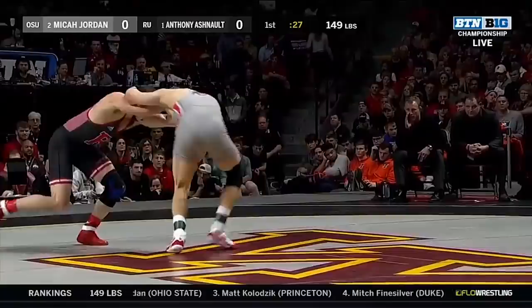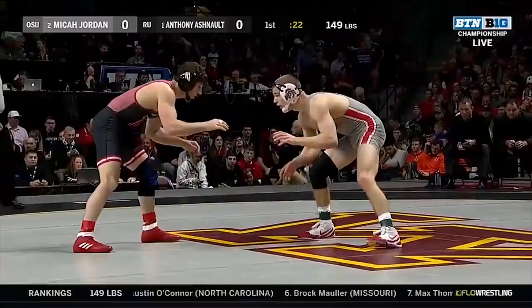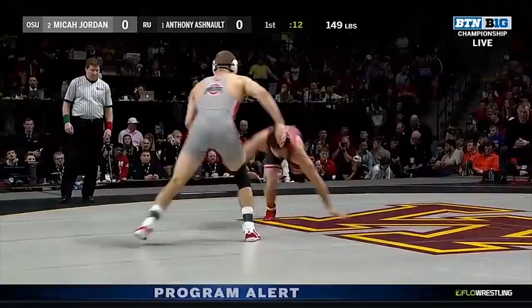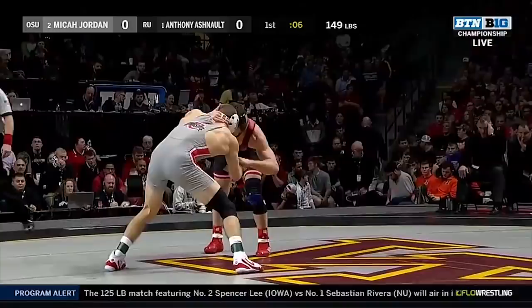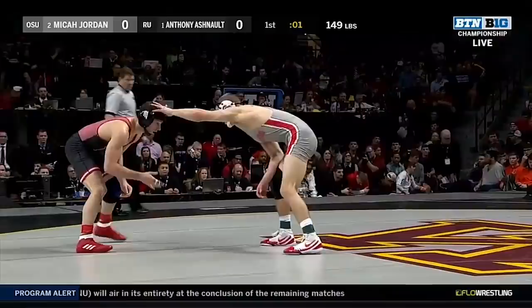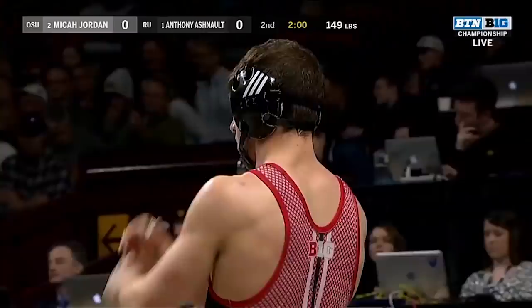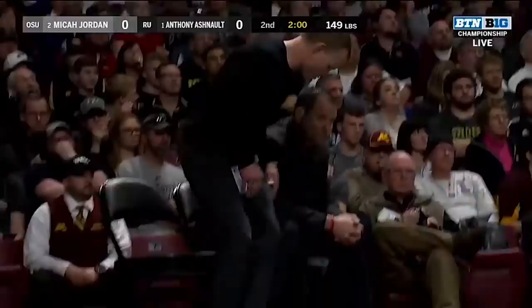Flow Wrestling are partners in national rankings — number one and two at 149 right here in the Big Ten Finals. If you're Micah Jordan you're going — it's ten points better than it was the last time. Ashnault a two-time NCAA semi-finalist, two-time Big Ten champion, has not been to the NCAA finals yet. Suriano last year at 133 was a finalist — that's the highest finish in program history for Rutgers. Ashnault will defer, giving Jordan the choice — and he chooses neutral. Good choice because he's had difficulty getting away; if you do that, you've got to get on your offense right away. And Jordan already with a shot.